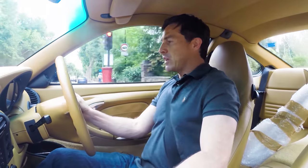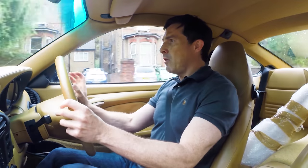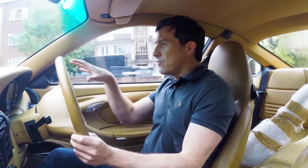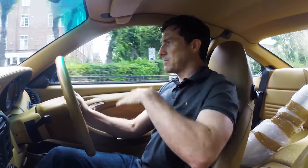So I pulled over, called the AA, they came and checked it out, got it up on a jack, had a look underneath, and the man reckoned there might be a problem with my anti-roll bar. He thinks it might have moved slightly, so when I go over a bump it catches on part of the subframe or the suspension arm.